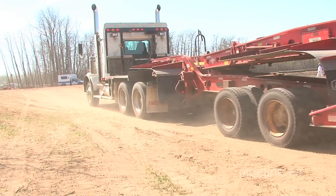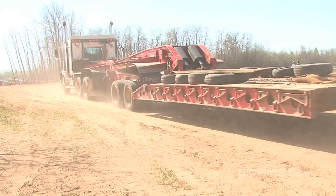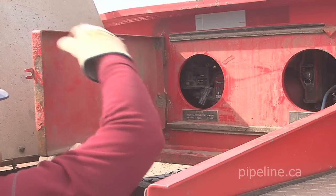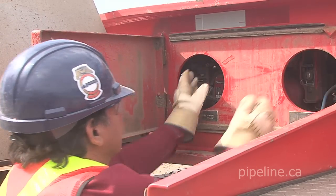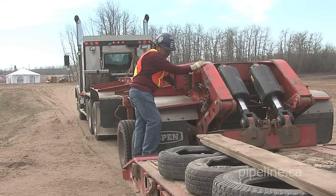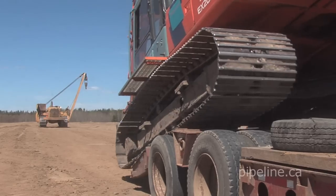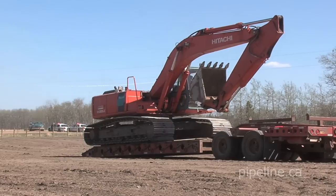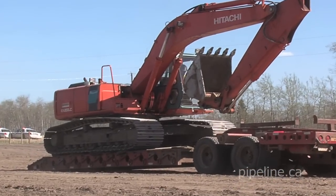To move their loads, truckers haul specially designed trailers, often costing hundreds of thousands of dollars. They ensure, and are responsible for, their loads being properly loaded, secured and safe for transit. Trucking professionals move, unload and later reload and remove heavy equipment at the right-of-way area where the pipeline is constructed.